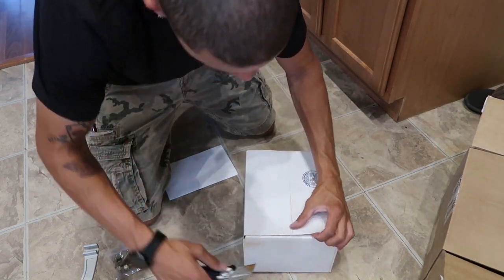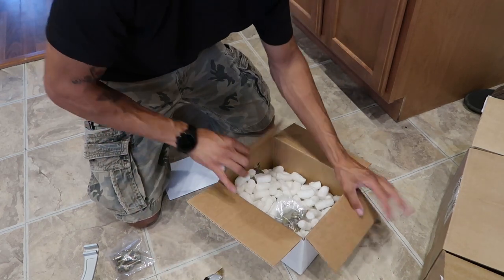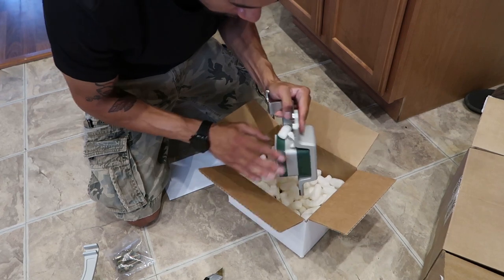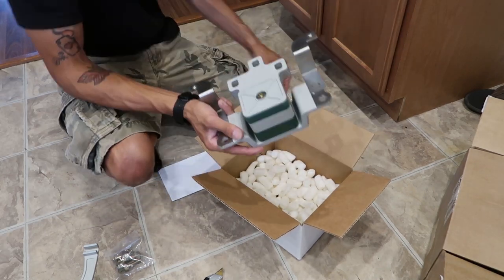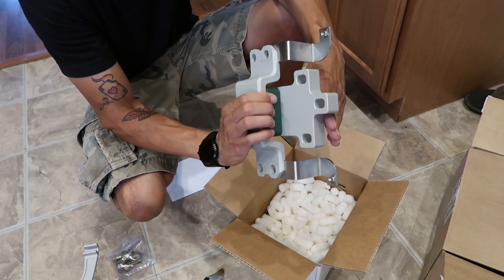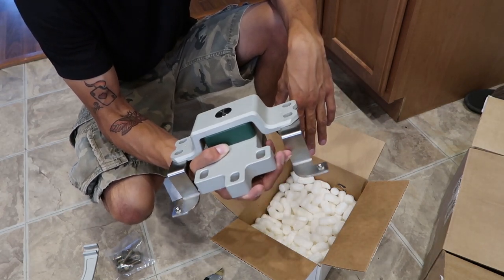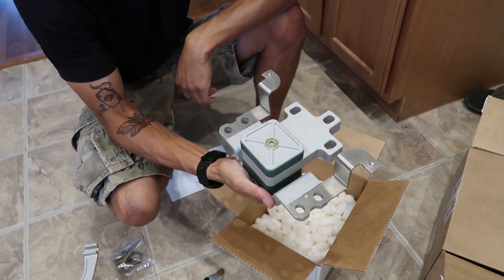This one right here will be the biggest upgrade. Originally when they made trans mounts they just took apart the OEM one and replaced the OEM rubber with their own rubber, keeping the OEM design. But now they have this nice billet design that should be a lot more sturdy for the trans. Having a manual trans, you definitely want that to be sturdy. This will be very, very nice.